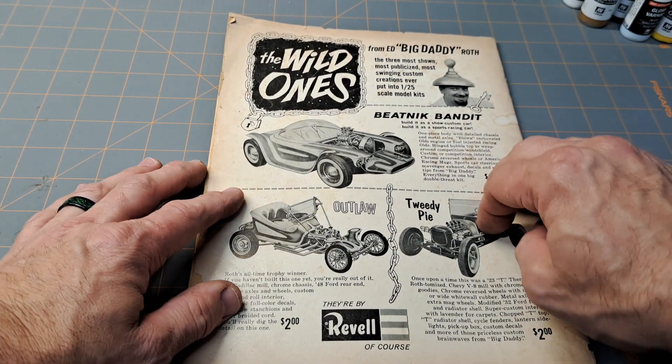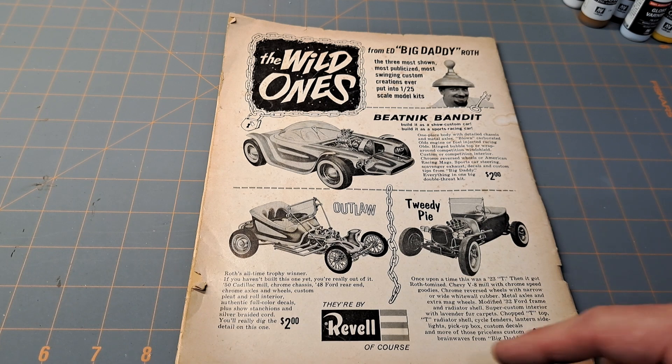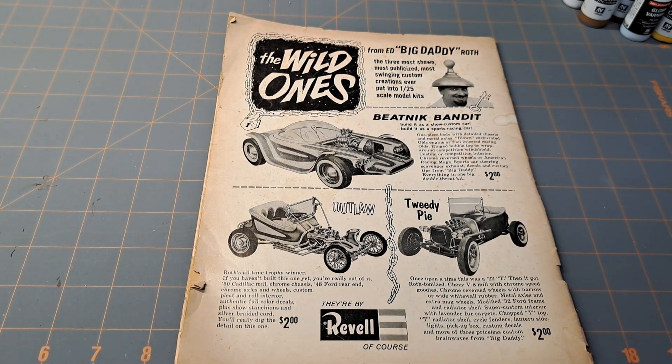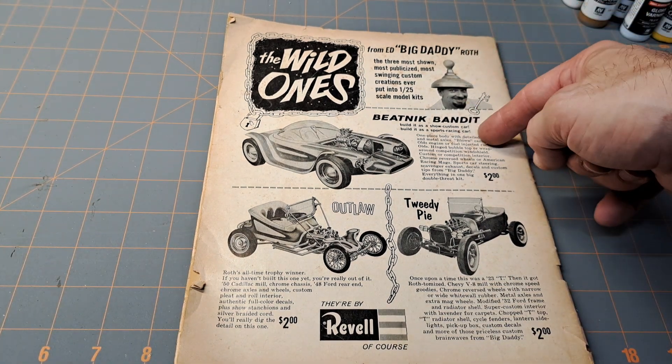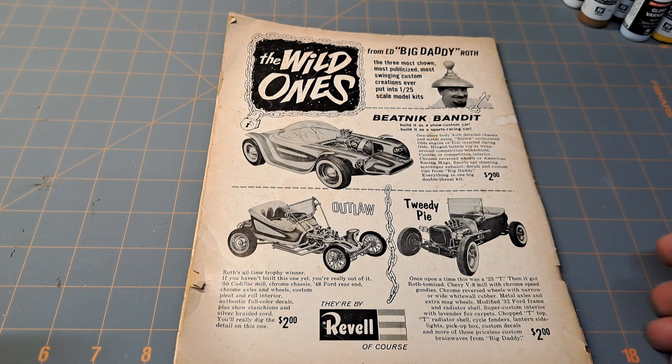Then the back page — this is really what made me buy this. I saw the magazine, picked it up, turned it over on the back, and saw the Revell brand. It's advertising the Beatnik Bandit, Outlaw, and Tweedy Pie — Big Daddy Ed Roth — in 1/25th scale. Just a really neat piece of history promoting the model kit hobby back then.